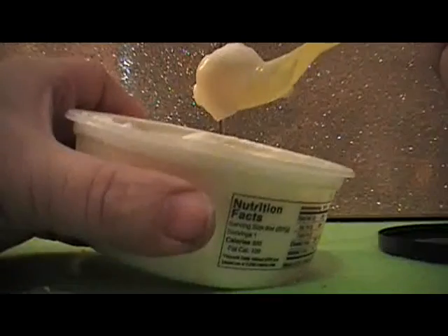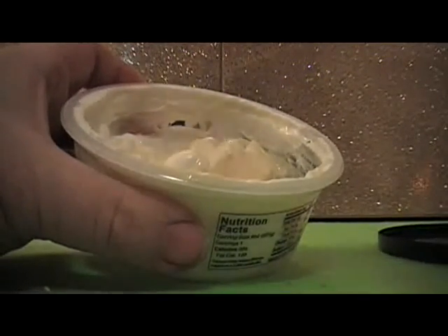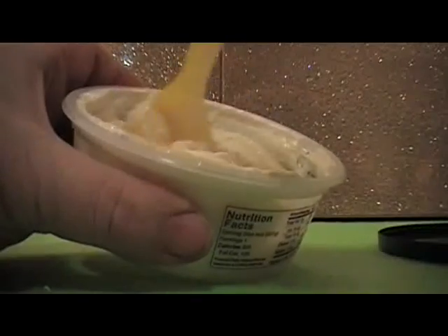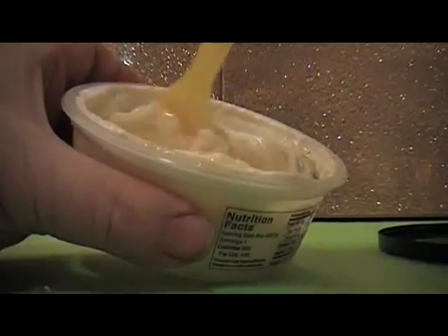I do like it. I just wish the price was a little bit lower. It does taste good. I've had other lemon yogurts and this one is pretty good — you can taste the lemon in it.